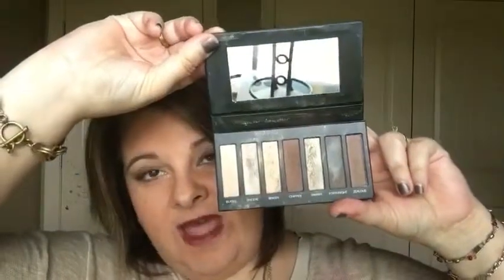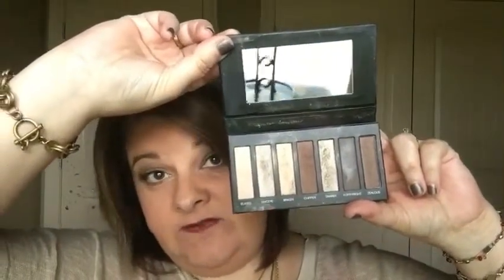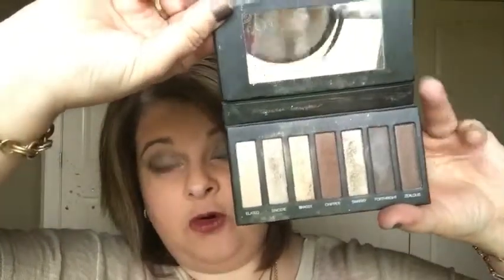Hey everybody, it's Stacey and I want to show y'all the amazingness of palette number one. These are warm colors, beautiful, beautiful colors. And you have seven different colors in here and they color coordinate.